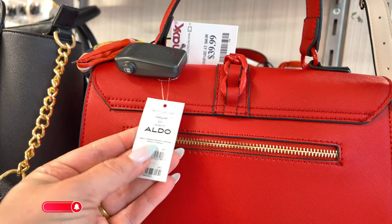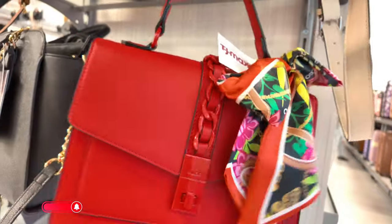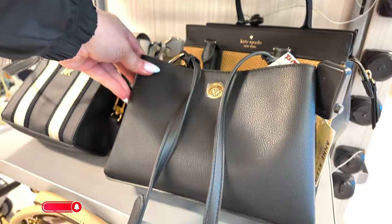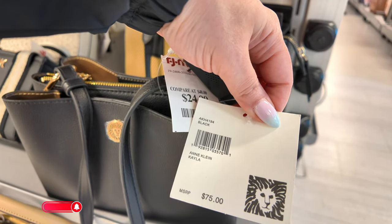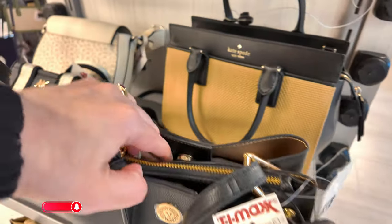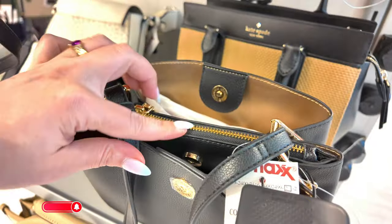Let's see the description — it's called Kayla. It has a zipper on the back too with a compartment. That's a nice red one. Ann Klein in a black crossbody for $25 — original $75, also called Kayla. Cute little Ann Klein with three compartments. You have a zipper in the middle there, which I love.